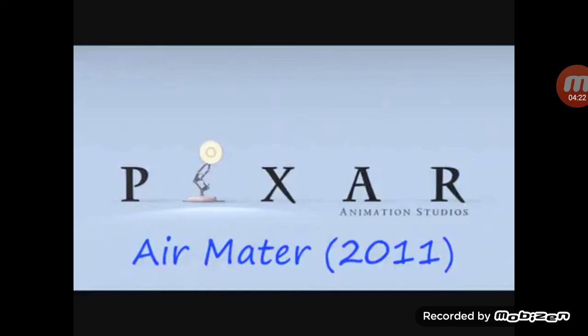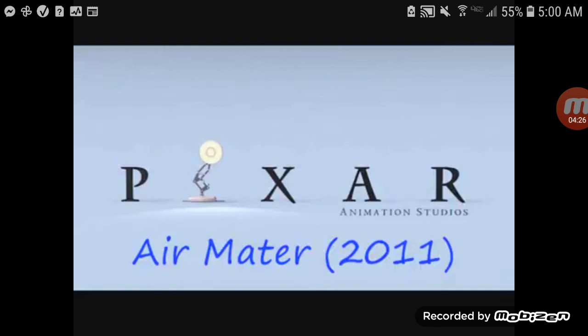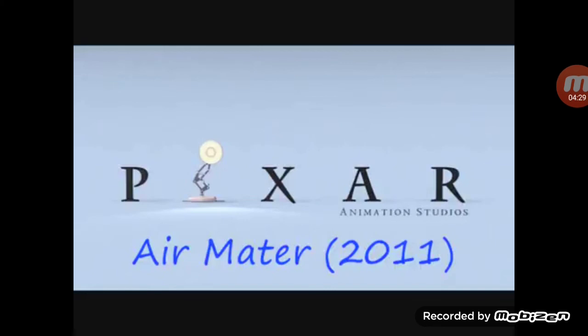We had Mater kind of land and then the fireworks go off, and John's like, have Mater push a button — make him active there. So he pushes this button, and of course, the M.